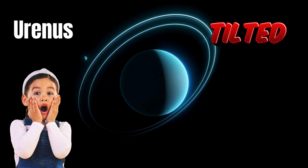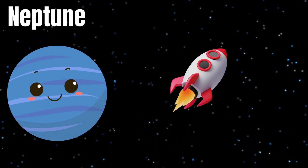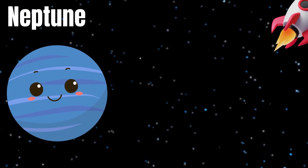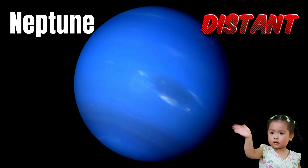And finally, we've reached Neptune, the farthest planet from the Sun. Neptune is a bright blue color, just like the ocean. Let's wave to Neptune! Hi, Neptune.